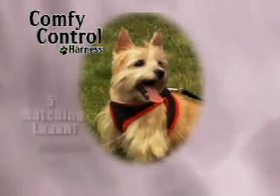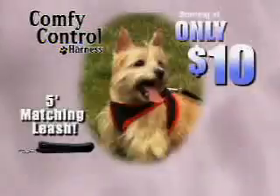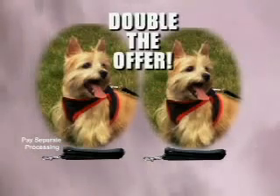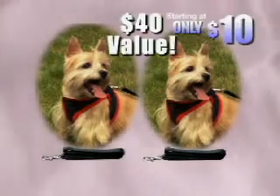Order now and get the Comfy Control Harness with the matching 5-foot leash, starting at only $10. But wait — order now and we'll double the offer. Just pay separate processing. An incredible $40 value, and you get it all for only $10.